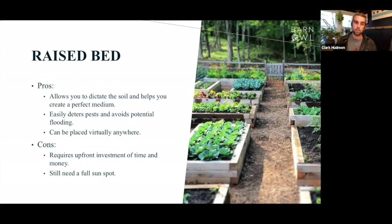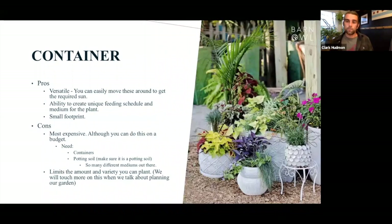The cons with raised beds: it's an upfront investment. You need to buy the wood or a pre-made kit, and buy or make the soil medium. The initial cost can be a little cost-prohibitive, but once that soil is made, you're just topping it off and adding nutrients each year. Like the garden plot, once you place it, it's not moving, so you need a spot with good sun.